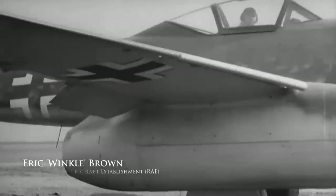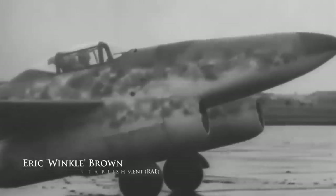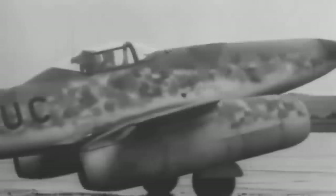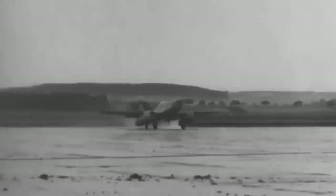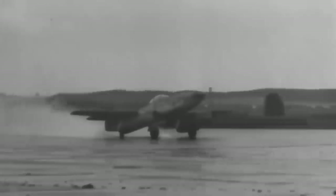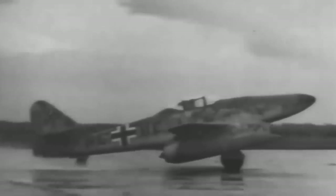I've flown almost all the World War II aircraft and I rank it as the most formidable aircraft of World War II. This was a lightning-fast airplane. It looks in body form like a shark, with swept-back wings and the underslung engines. It really looks pow, pow, pow.